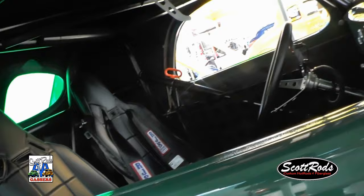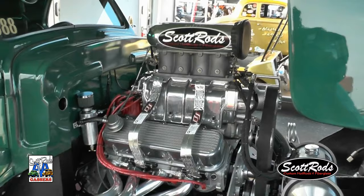My name is Martin Stead. I'm part of the Scott Rods AA Gassers. This is a 1941 Willys with a 509 cubic inch big block. I've had it now for about five years, and I've had an absolute blast with this thing.